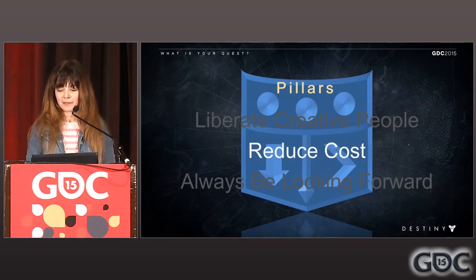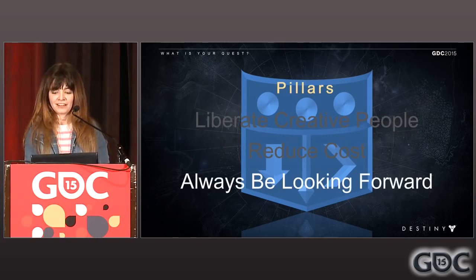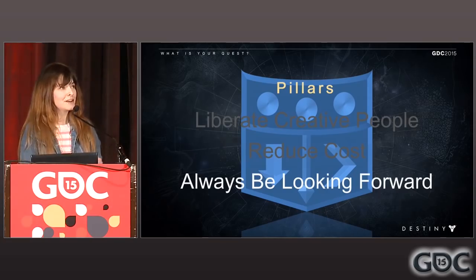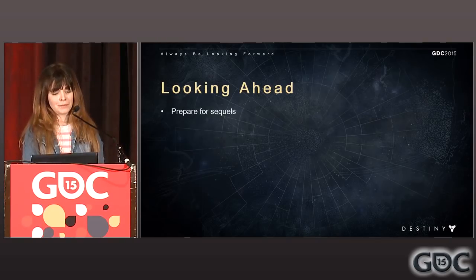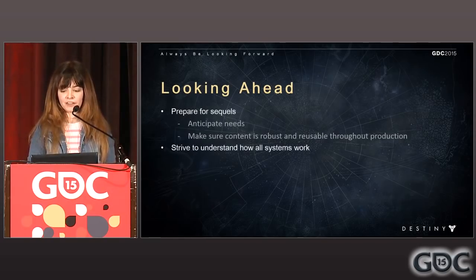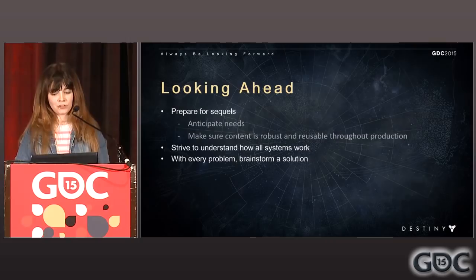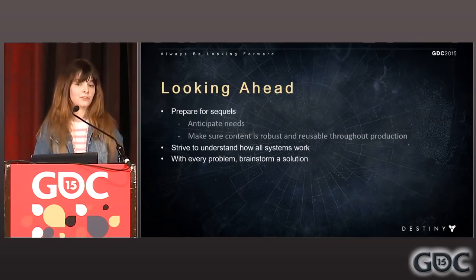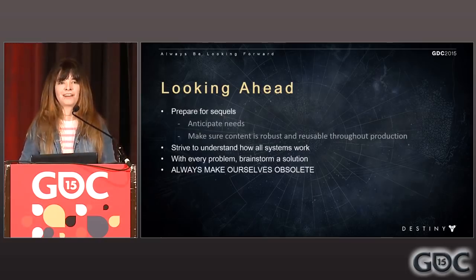That wraps up our reducing cost pillar, which brings me to my last pillar: always be looking forward. Destiny is a game meant to be worked on for many years to come, with expansions coming out on a fairly regular basis. It's one of the fundamental aspects of my job to always be looking forward — not just long term, but sometimes figuring out what needs to be met next week. We should be preparing for sequels, anticipating the needs of the future, and making sure content is robust and reusable throughout the entire course of production. We must also strive to understand how all the systems work together in relation with animation. And this is one of the most important parts about our job — always make ourselves obsolete.